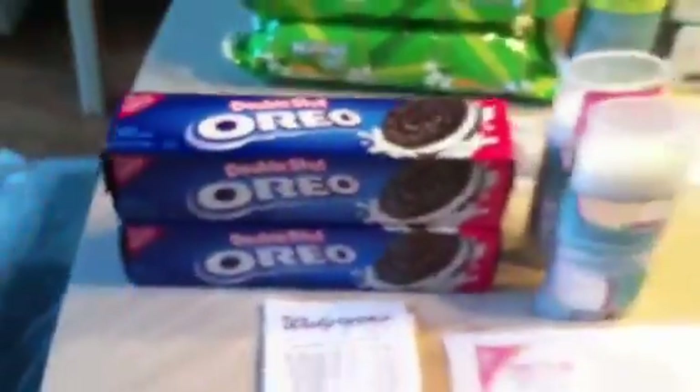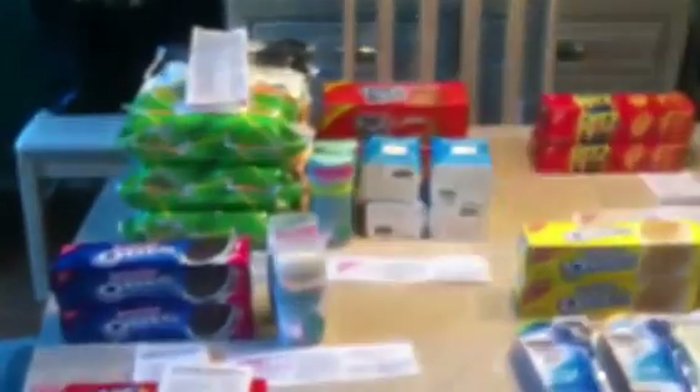Makes those $0.50 a piece. As you can see, I did that seven times, so I did pay $0.50 a piece out of pocket for those.